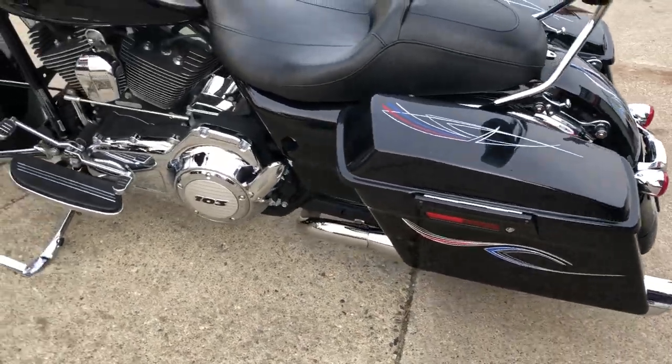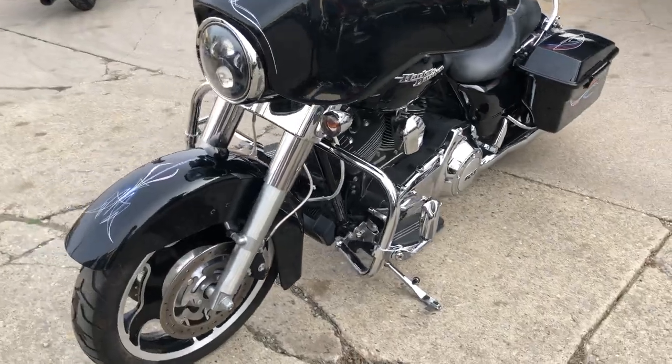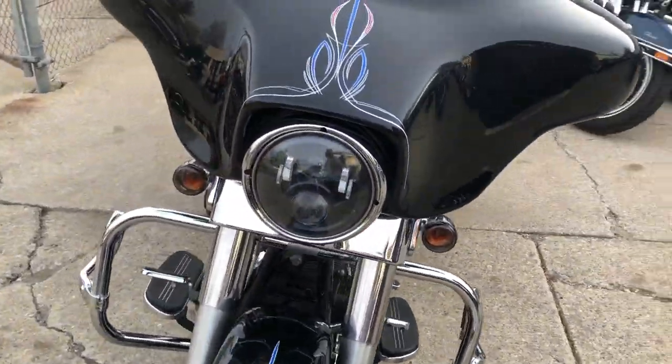It's got a custom pinstripe and tons of chrome, Jaymaker headlight, dual Vance and Heinz exhaust, and more. This one runs strong, needs nothing — gas and go, crank the tunes and roll.